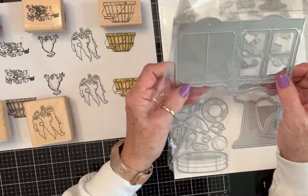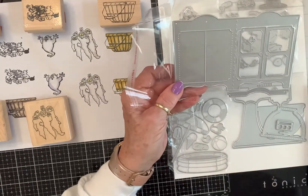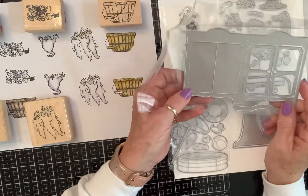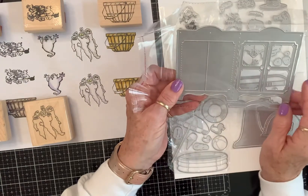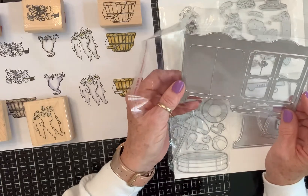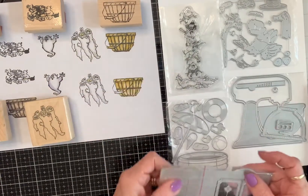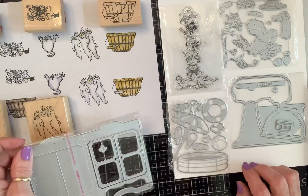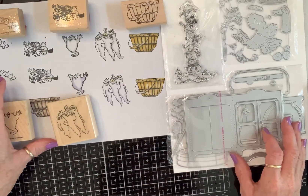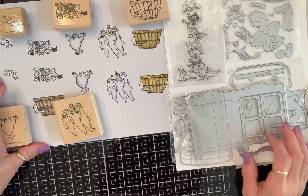You can use that for a peekaboo card or all kinds of things. I've been looking for pieces of furniture because at Halloween time I love to do scenes and 3D boxes, and these will work great — like a potion cabinet, or have a ghost flying out, have all three ghosts flying out, who knows. Anyway, those are some goodies I've just gotten in the mail and I thought I'd share them with you. Hope y'all are having a great day!